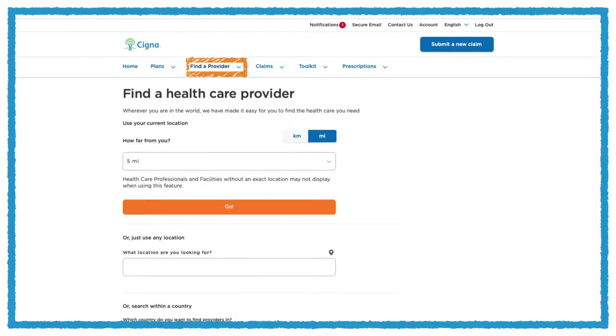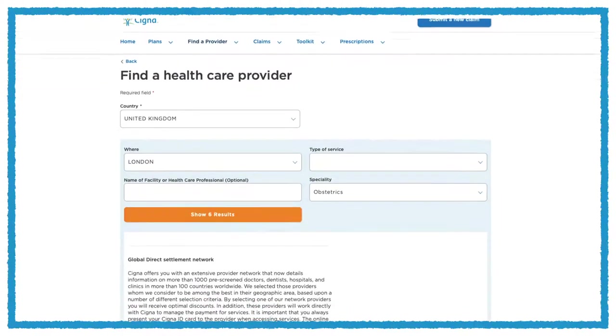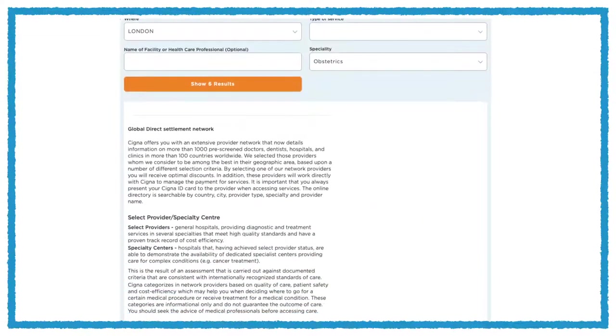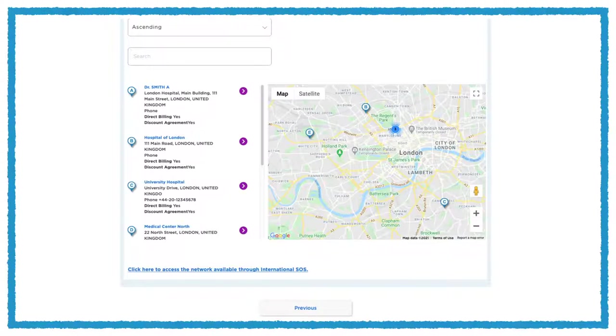You can easily locate a healthcare professional or medical facility under the Find a Provider tab. Use it to find a doctor or hospital near you who will bill Cigna directly. There are a number of ways you can customise your search: by country, city, zip or postal code, or speciality type.